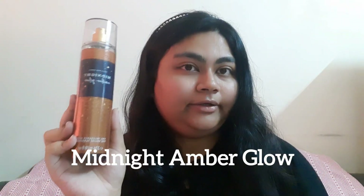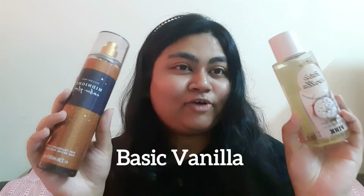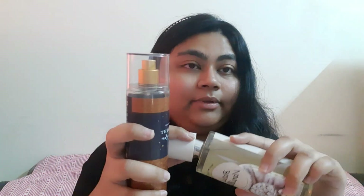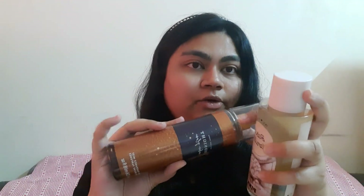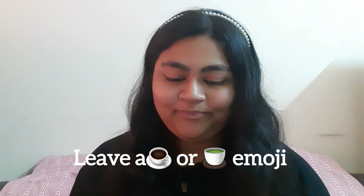If you're a coffee person, try the Midnight Amber Glow. But if you're a chai person, try the Basic Vanilla from Pink — it's available right now on Victoria's Secret Pink and is more of a cardamom chai kind of scent, while Midnight Amber Glow is more of an ambery coffee note. So, are you a coffee person or a chai person? Comment down below and let me know!